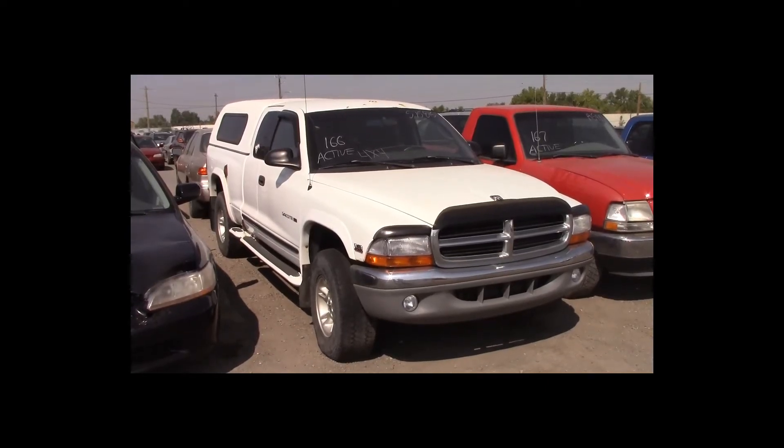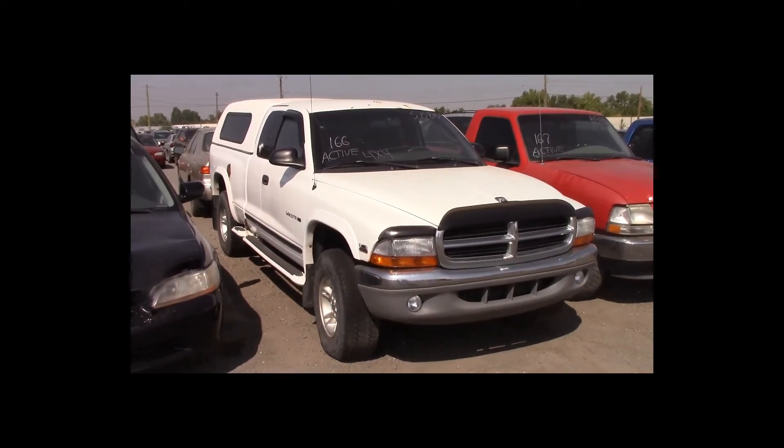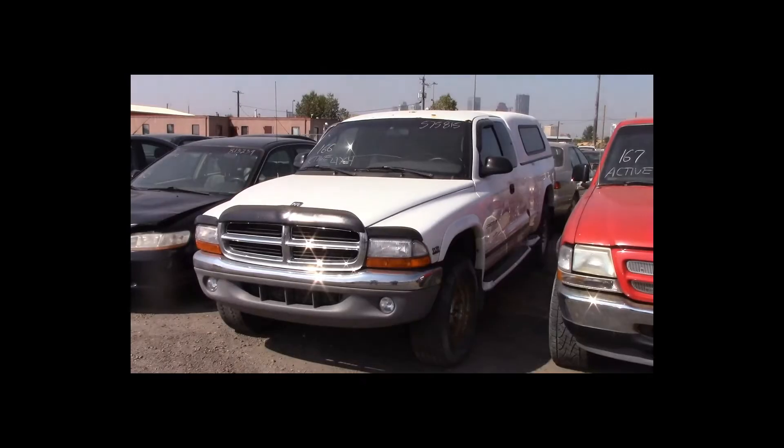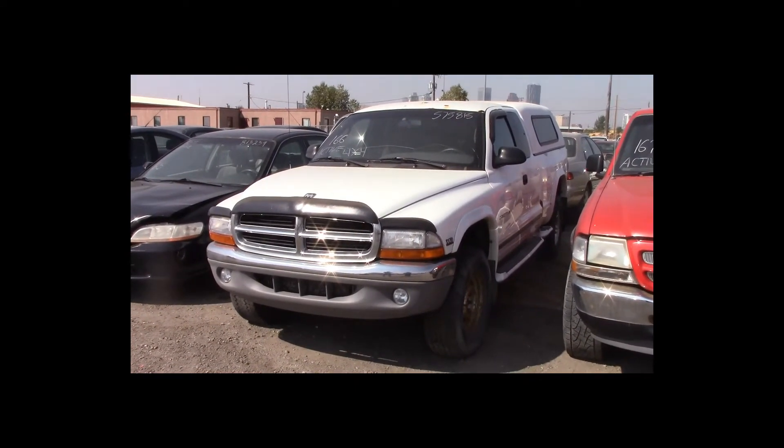Lot number 166 is a 2000 Dodge Dakota extended cab short box with a canopy. This vehicle is a 4.7-liter V8 4x4 with an automatic overdrive. It is loaded.